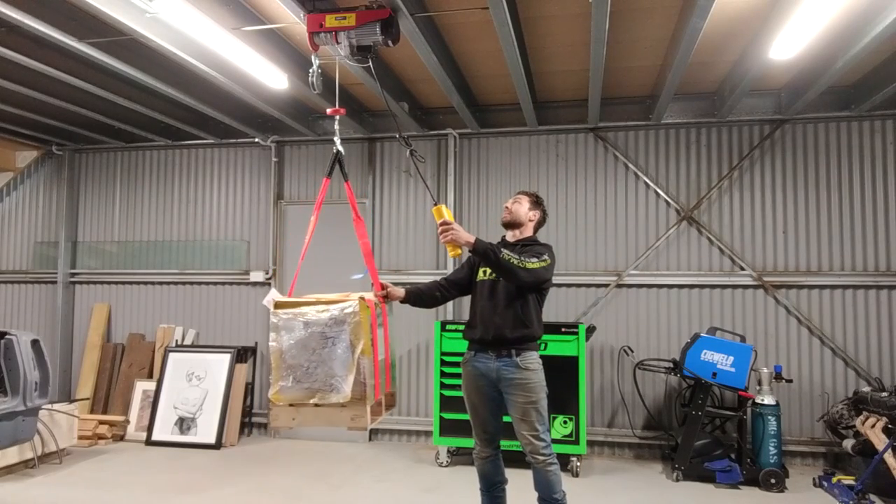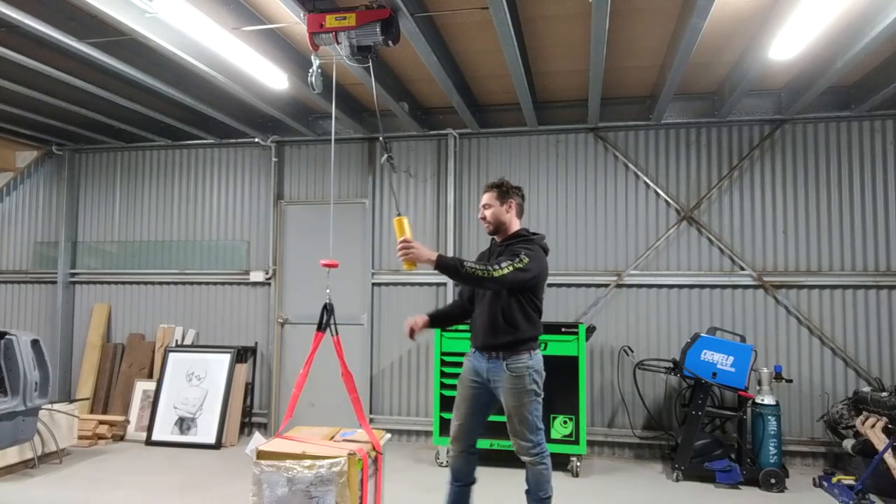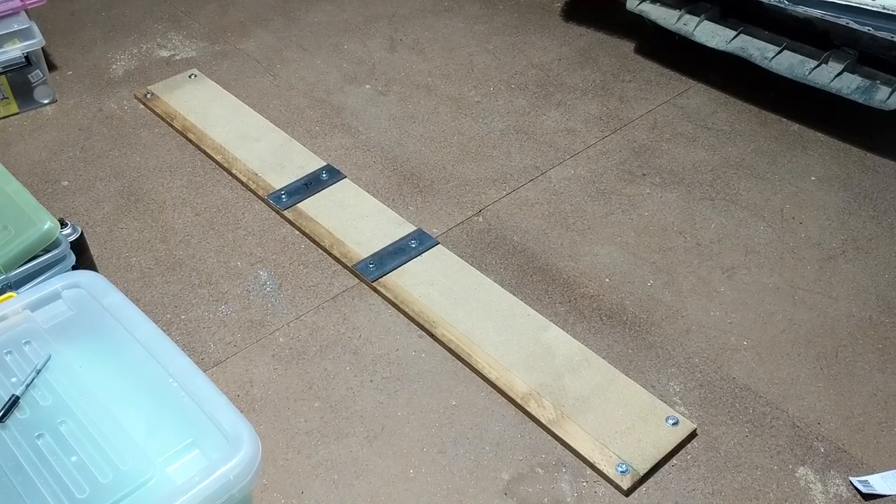This whole mezzanine level is already carrying a fair bit of weight, so I know it can hold it. Now I'm pretty confident that it's going to be safe and I can move forward.